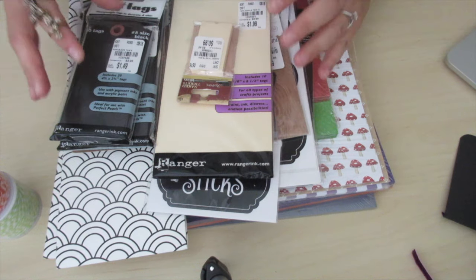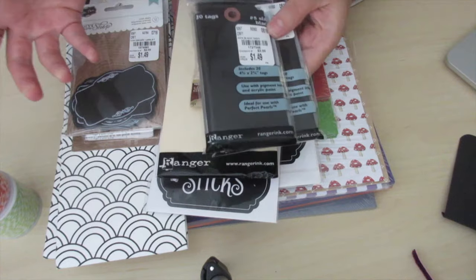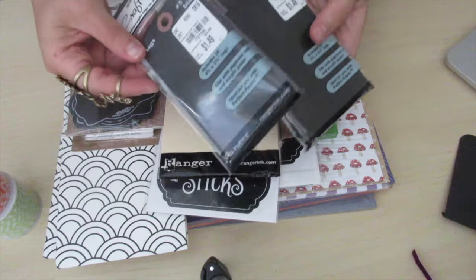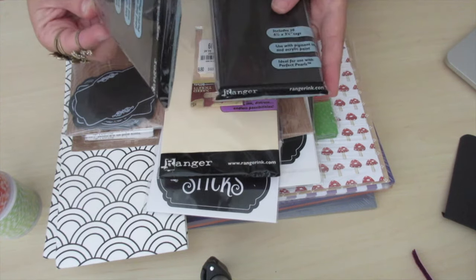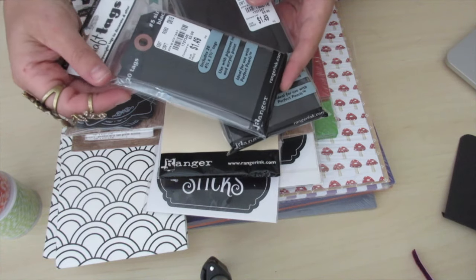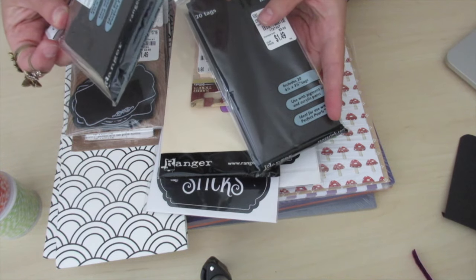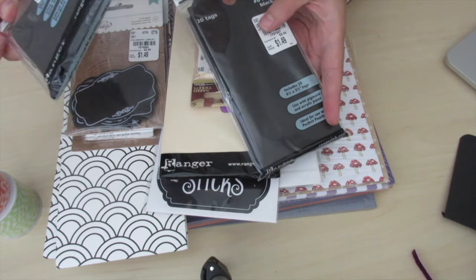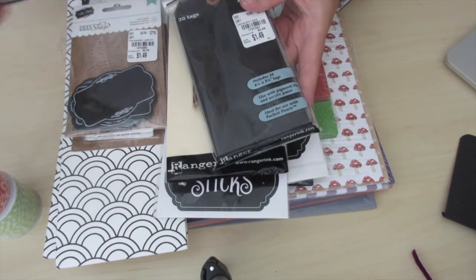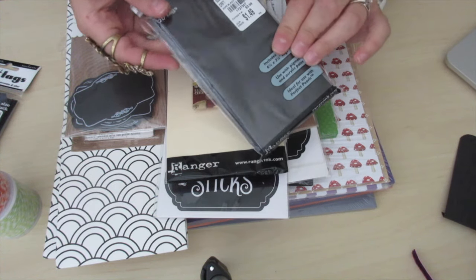I was super excited because the price was amazing and they had all different sizes. I got this small one — it's number five — and they're in black. They also had manila and craft paper color. This was $1.49 and it's 20 tags. I only picked up one but it makes me think maybe I should have picked up more for back stock. These are going to be great for Halloween embellishment tags.